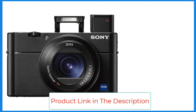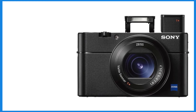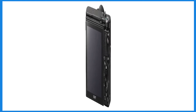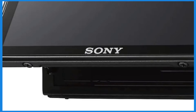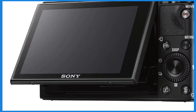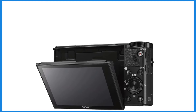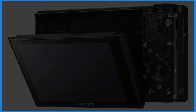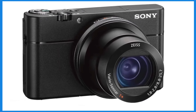The RX100 VA includes a 0.39-inch 2.36M-dot OLED pop-up electronic viewfinder for composing shots in bright conditions, and a 3.0-inch 1.23M-dot 180-degree tilting LCD screen useful for selfies and vlogging. It also offers Gamma Display Assist with S-Log2 for enhanced video editing, and a photo capture mode allowing extraction of 8.29MP stills from recorded videos. It's a popular choice among enthusiasts and professionals who need a portable yet powerful camera with advanced 4K video recording and a high-quality Zeiss lens.